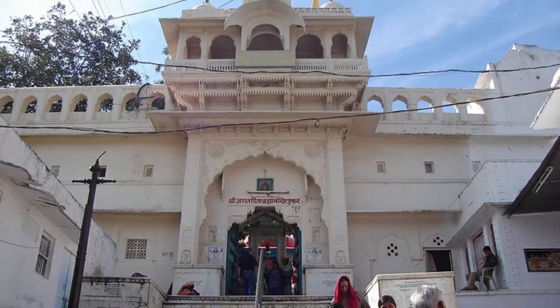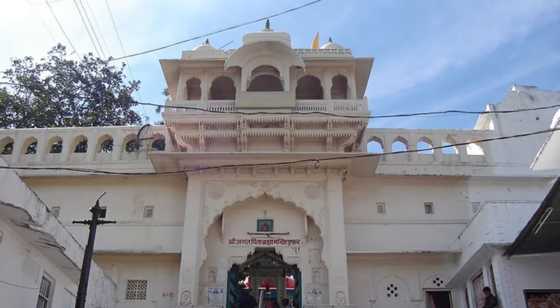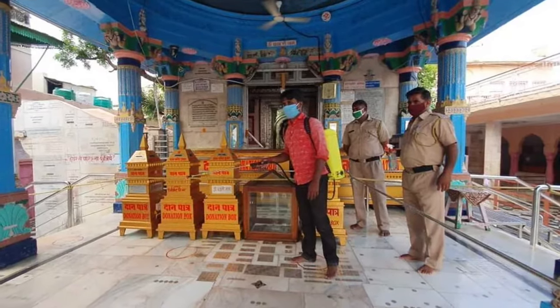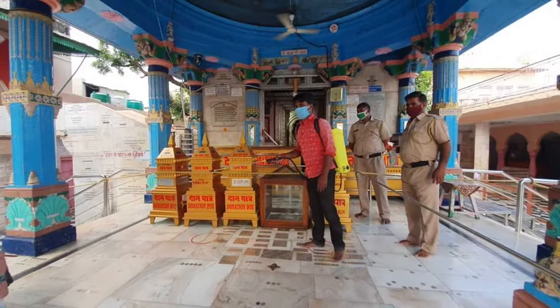Legends give different reasons as to why Vishnu and Shiva have so many temples while Brahma has just a few. It is thought that because Brahma was the creator, his job has already been done, whereas Vishnu and Shiva still have plenty of work to do.